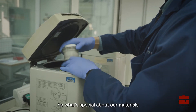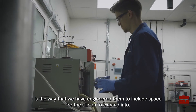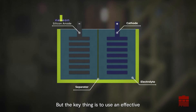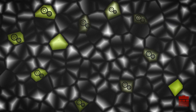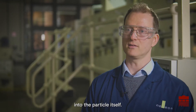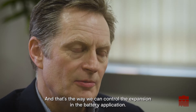What's special about our materials is the way that we have engineered them to include space for the silicon to expand into. There are quite a lot of fairly detailed design considerations that go into developing a silicon anode material. But the key thing is to use an effective nanoscale engineering strategy involving nanoscale sizing of the silicon and also the introduction of an engineered porosity into the particle itself. And that's the way we can control the expansion in the battery application.